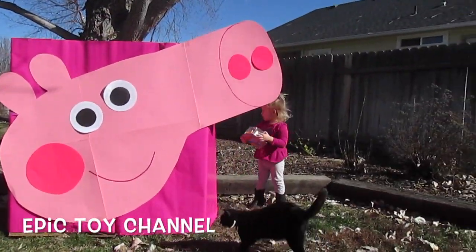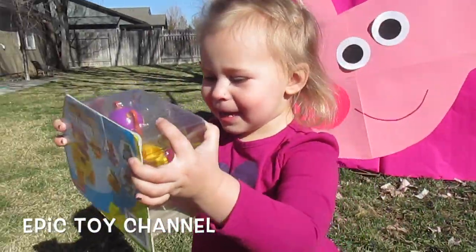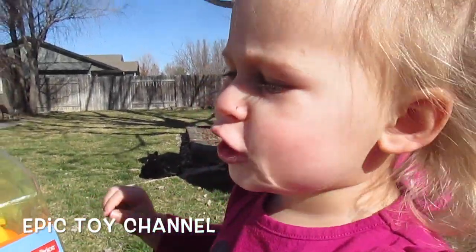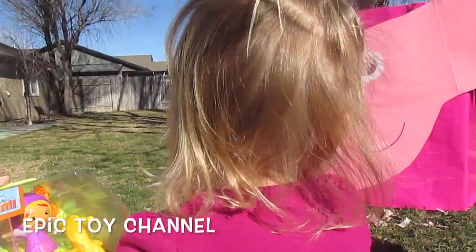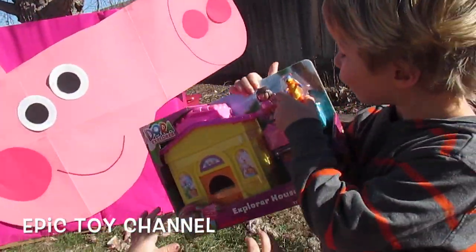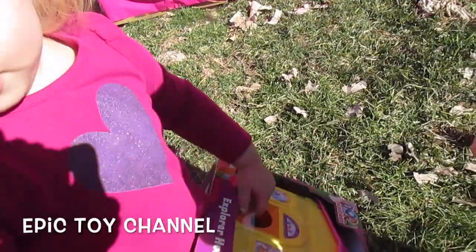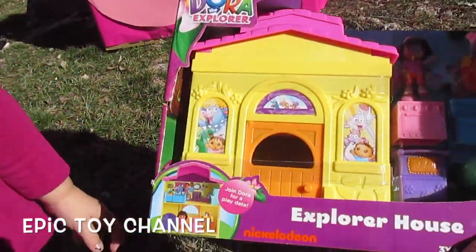Pig head! What did you find, Zoey? Millie! Are you so excited? And Gio? You want to open it? What is it? It's a toy house for Dora and a Swiper! It's the Dora Explorer House. You want to open it? And look at the pictures! Wow, that looks so cool.